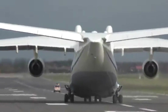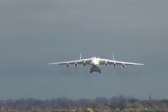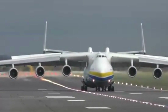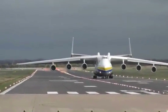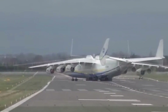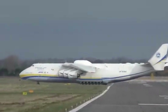Construction of the Antonov An-225 began in 1984 as part of the Soviet space program to transport the Buran Space Shuttle. It took nearly four years to complete, and its first flight was in December 1988. The design is based on the earlier Antonov An-124 Ruslan, but the An-225 is significantly larger and more powerful, featuring six turbofan engines each with a thrust of 51,590 pounds. The aircraft can carry a payload of up to 250 tons (551,000 pounds), with a range of up to 15,400 kilometers (9,570 miles) with a full load.